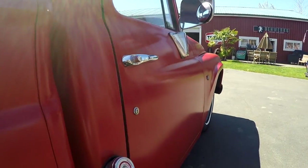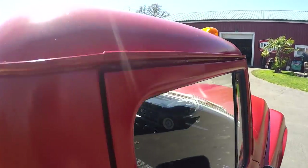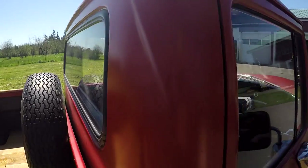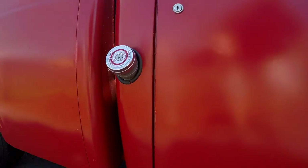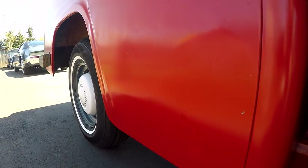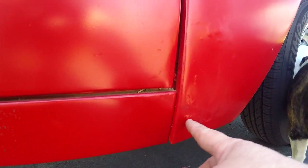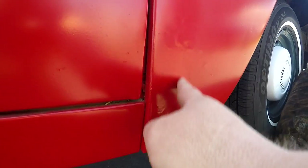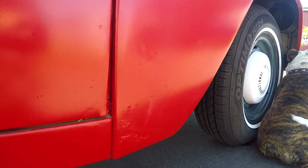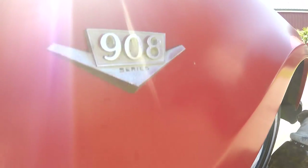If you look at the side of the door, again it's really straight. The gutters look really good. Overall I think the body's pretty good. There's a little dent down there. You can see the bottom of the door looks nice. There are a couple little bubbles right here in the fender, which is common, and that should probably be replaced at some point. But again, it's pretty minor.